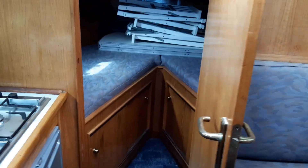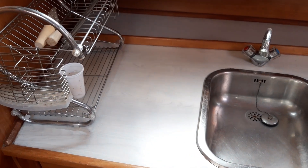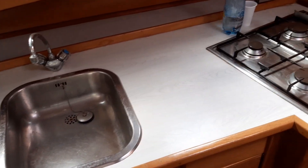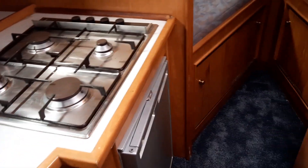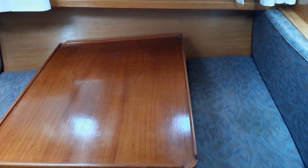Three steps take us to the main galley, with a cold water four-burner stove and fridge. To the port and to the starboard, a four-stroke five-seater dinette.